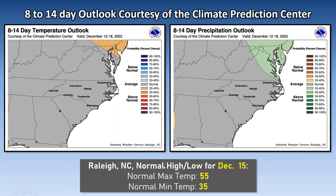As far as temperatures go for December 15th — the middle of that period — Raleigh's normal high is around 55 degrees and the normal low is 35 degrees.